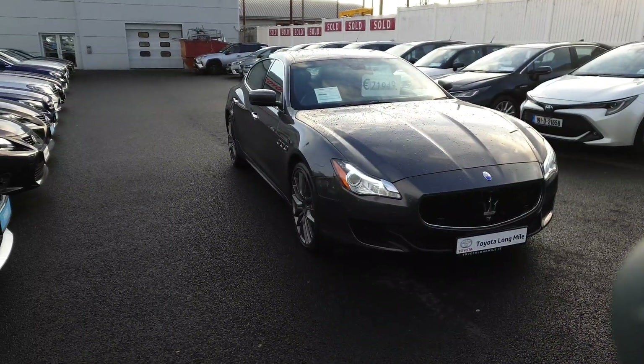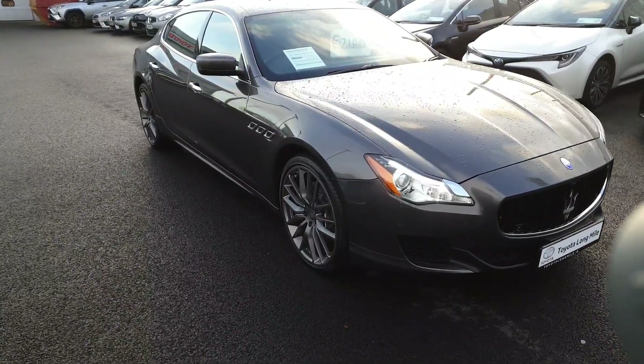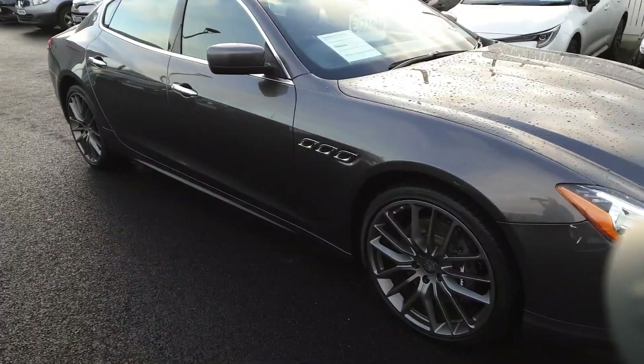Welcome to Toyota Longwhile. New at the stock today we have this 2017 Maserati Quattroporte. It is a 3L diesel with 275bhp.